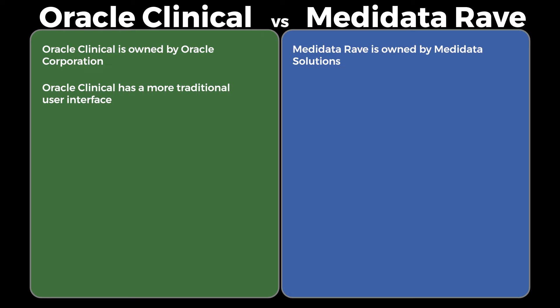User Interface: Oracle Clinical has a more traditional user interface, while Metadata Rave has a more modern and user-friendly interface.